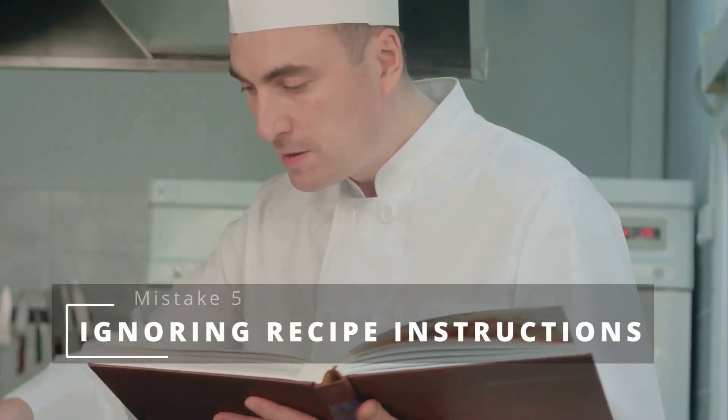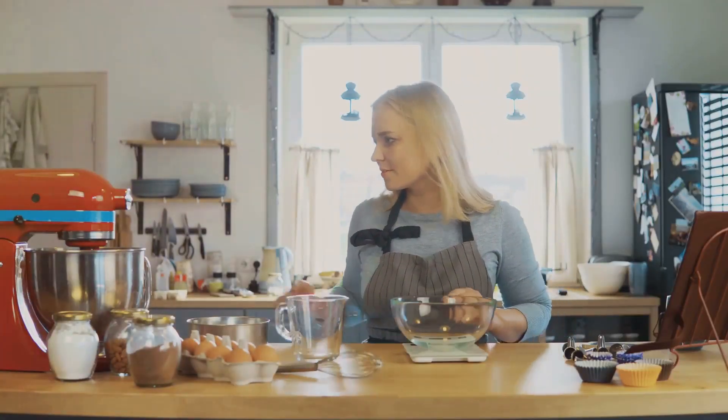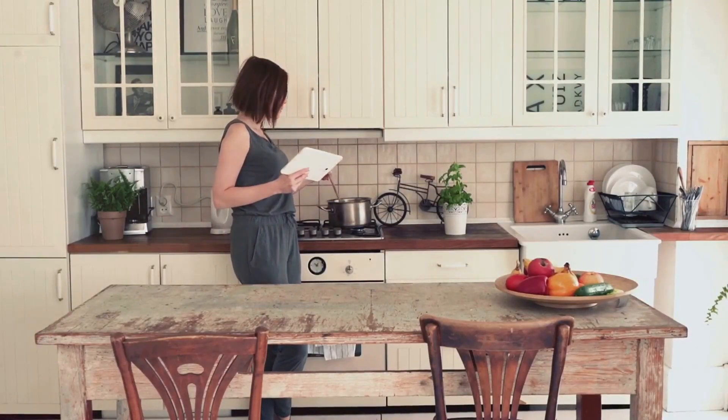The rebel chef's mistake: ignoring recipe instructions. We get it, you're a culinary maverick, but sometimes experimenting can lead to a baking blunder or a flavor flop. Trust the process and follow the recipe, at least the first time you try it.